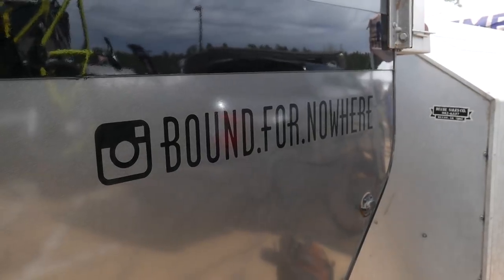If you're interested in following along with our journey, which has already been three years in the making, you can find us at Bound for Nowhere on Instagram, YouTube, and all the internet places — we are Bound for Nowhere.